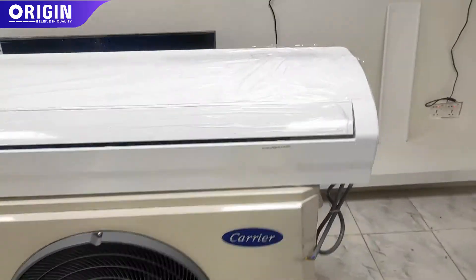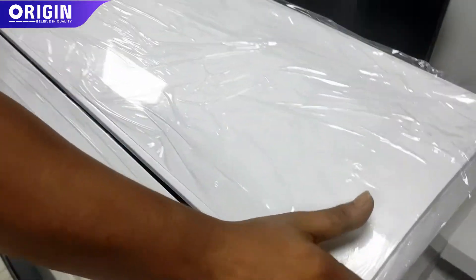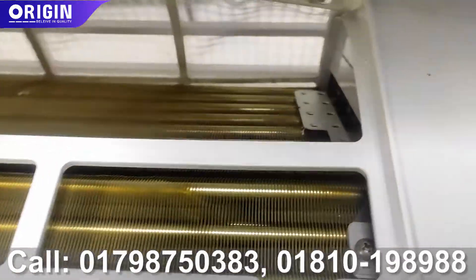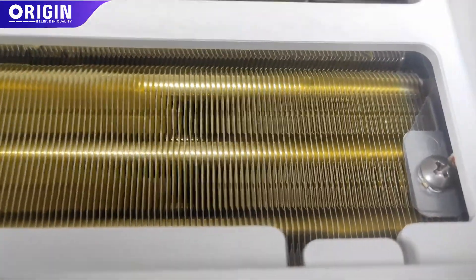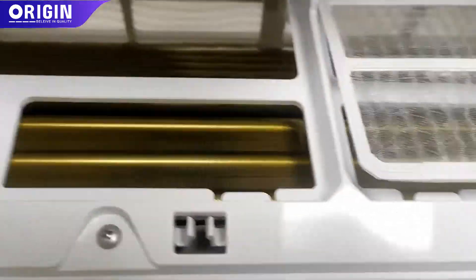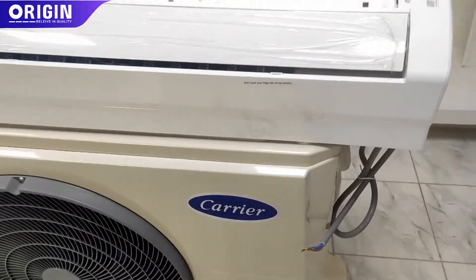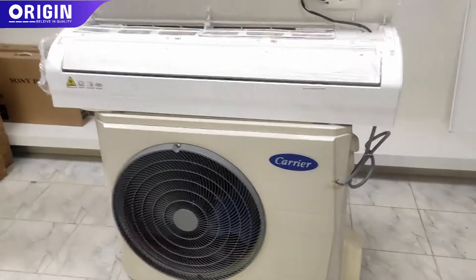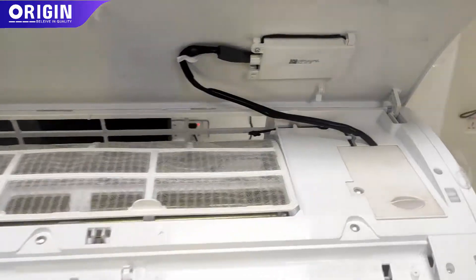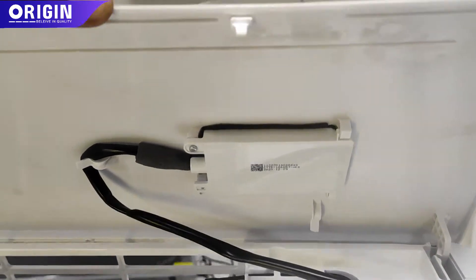We have built the indoor unit with 100% copper condenser. The problem with many AC units is that they used to have a single layer of copper condenser for both the indoor and outdoor unit. But the Carrier brand Chinese product is 100% indoor and outdoor copper condenser.